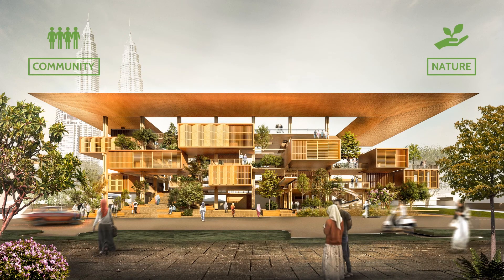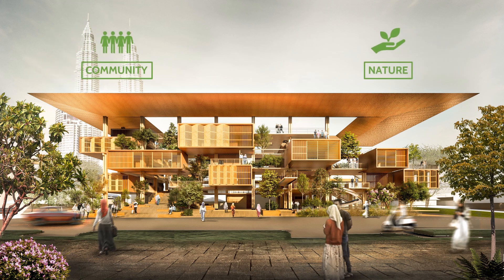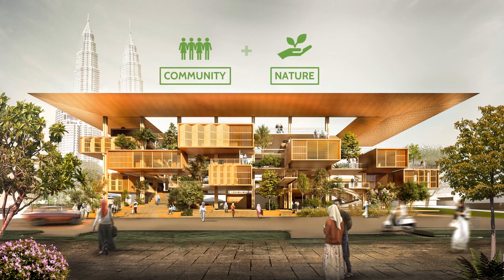In conclusion, College in the Forest is a project that combines the local community and nature together and successfully displays the beautiful essence of Gampong Baru. Thank you for listening.